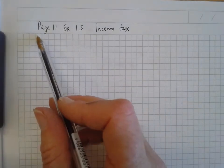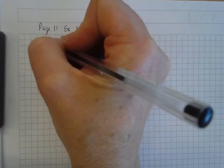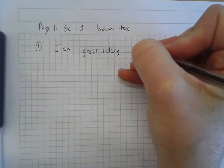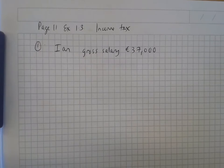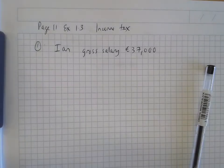Page 11, exercise 1.3, question 1. I'm going to write down all the information we're told first of all. This person's name is Ian and his gross salary is €37,000. His standard rate cutoff point — so when I said a minute ago he had up to 24,000 that's the standard rate of tax — his standard rate cutoff point is €24,000.